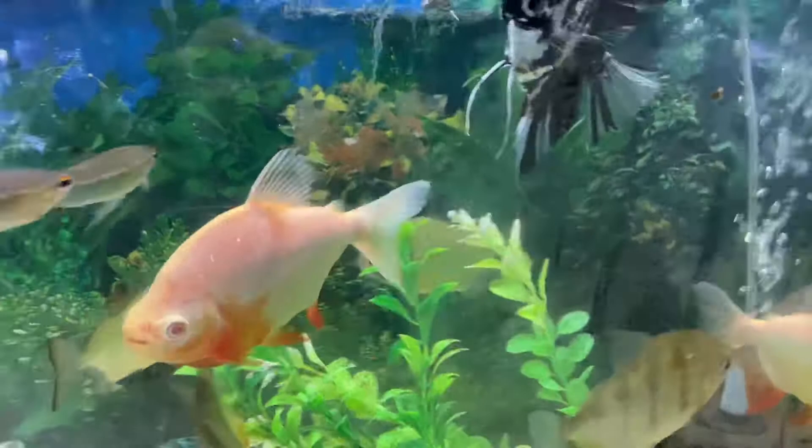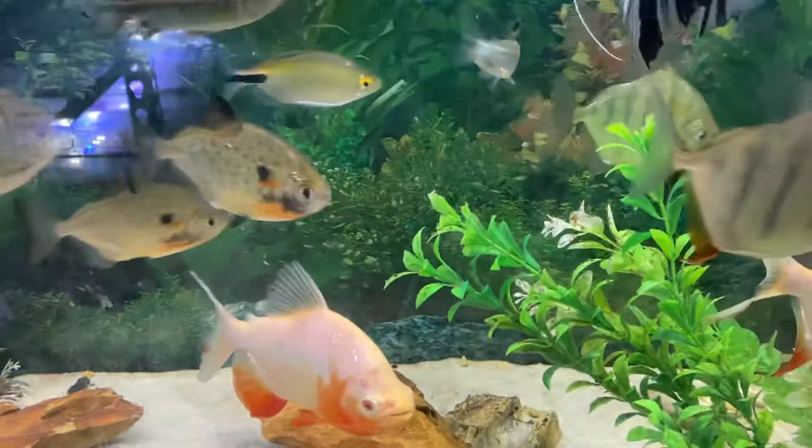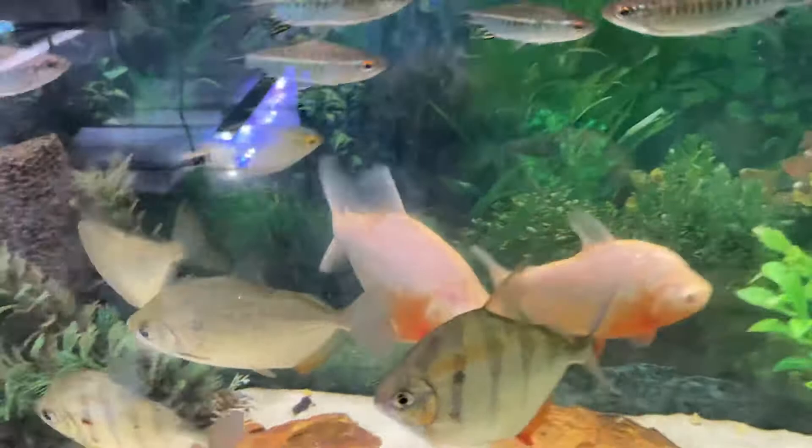The one in the center right there — you can see the difference in it and some of the other Silver Dollars around it. A couple of the others are a little bit colored up. Those two in particular, right there. I didn't know they could color like that. I don't think I've ever seen even a photograph of that.